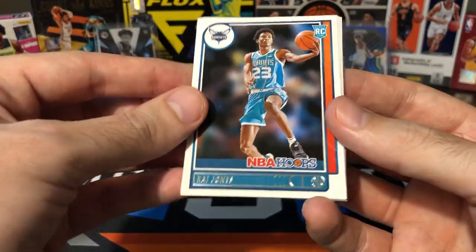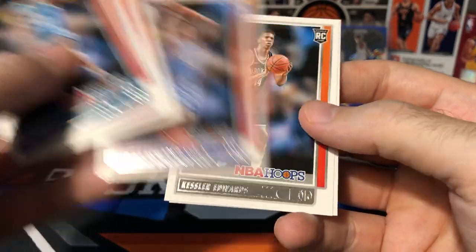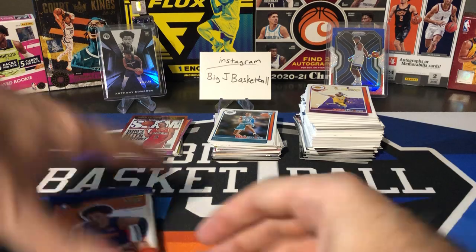In our rookies we got Kai Jones, Keon Johnson, Luca Garza, Jeremiah Robinson-Earl, Kessler Edwards, and David Johnson. Not good collation in that fat pack. We got one more fat pack of Hoops and then we're going to get onto the big stuff.